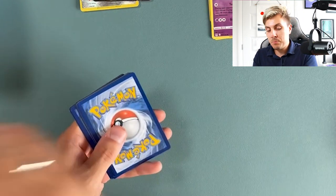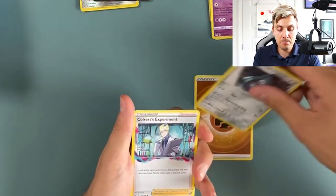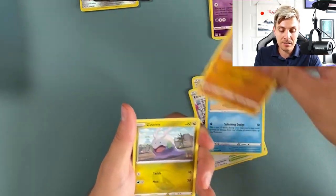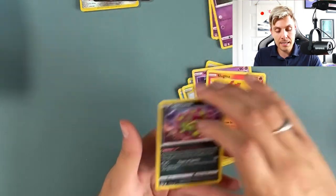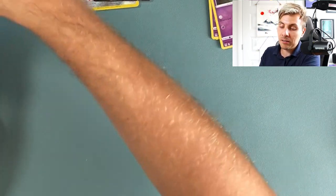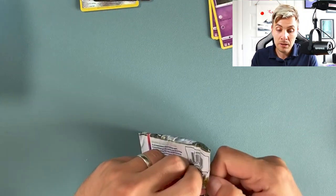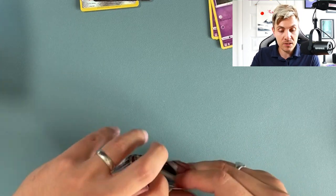I think everyone gets the post-Worlds blues. It's just such a phenomenal place to be among people who love the franchise, even if they don't play the same format you do. Zorua and Spiritomb is the rare there. We've got two more packs for this half of the box — had some nice hits, nothing massive massive, but not complaining.